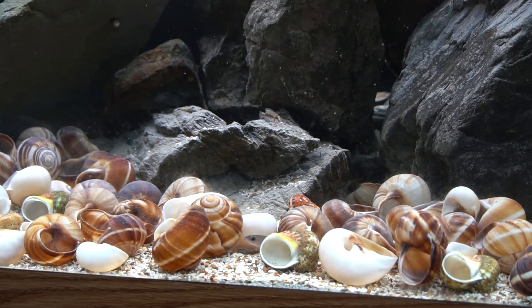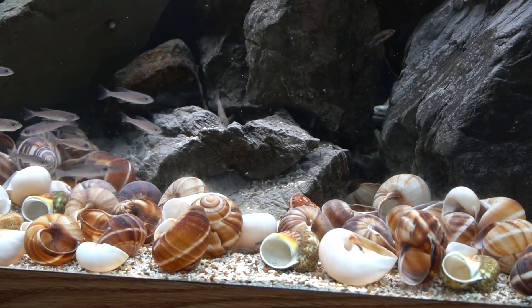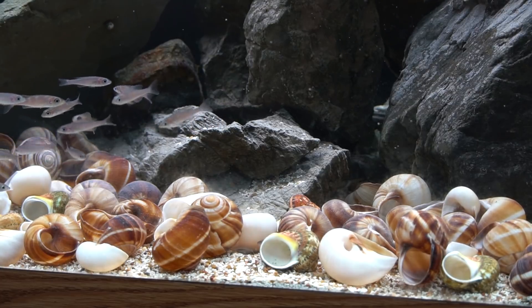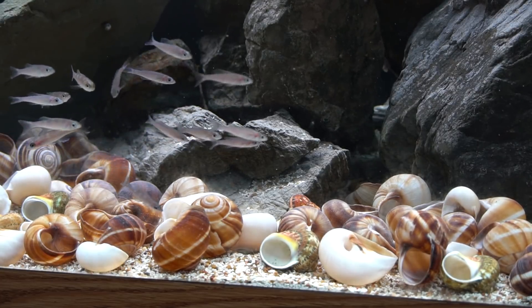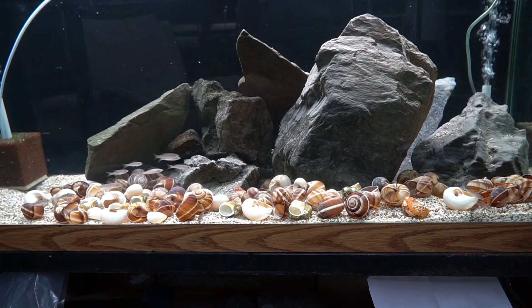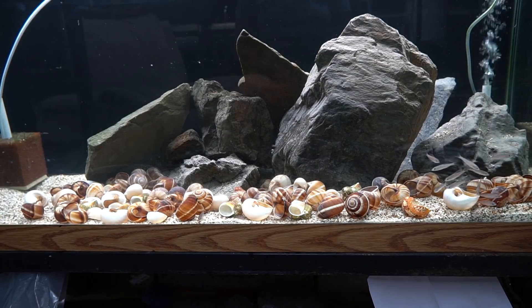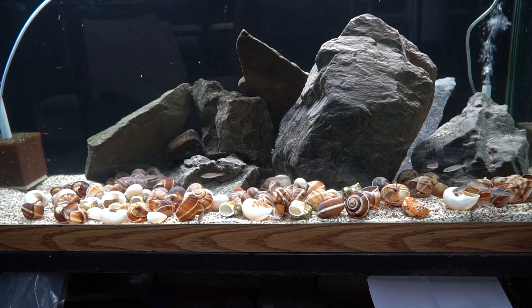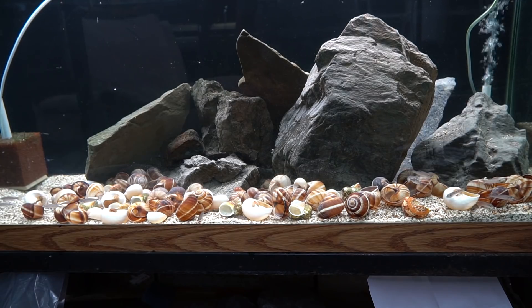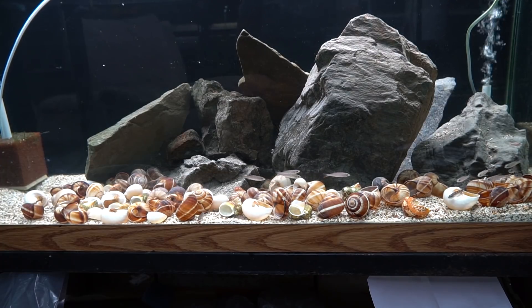I got 14 of the sardine cichlids — Cyprochromis leptosoma — 6 of the Paraciprochromis nigropinus, and 8 of the Altolamprologus species compressiceps sumbu. Make sure you're subscribed with the notification bell on so you don't miss the updates on how these guys fill out, color up, and grow over the upcoming months. I'll be at the Catfish Convention October 4th through 7th in Herndon, Virginia, doing an aquascaping display on how to set up a Hillstream Aquarium. I would love to meet a lot of you there. Thank you for your continued support.